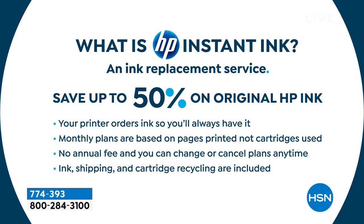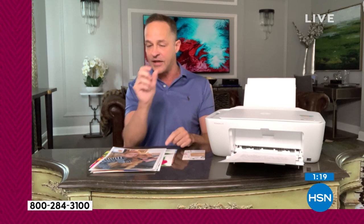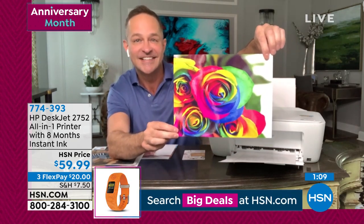It's $5 a month — that's the middle plan — but remember, we're paying for the first eight months with your purchase today. The monthly plans are based on pages printed. You can print full-color 8.5x11 photos all the time. Ink, shipping, and cartridge recycling are included. With this printer, using that middle plan, you're going to have a yearly savings of about $204 — just with the HP Instant Ink. You paid for the printer three times over in your first year.